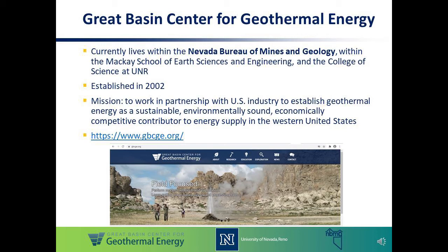If you'd like to visit our website, the link is shown here. You can find information on our current research projects, educational opportunities, and also see some of our data sets and geothermal products, including our web map that I'll be talking about later.